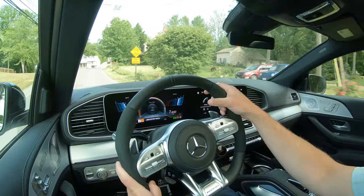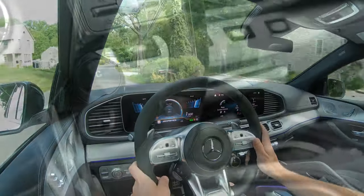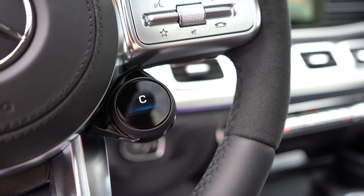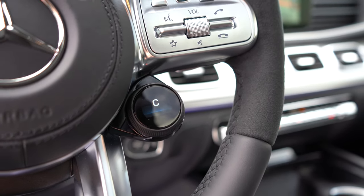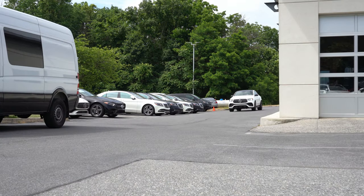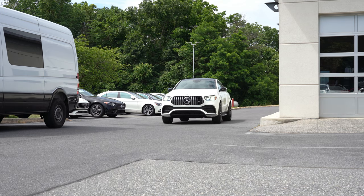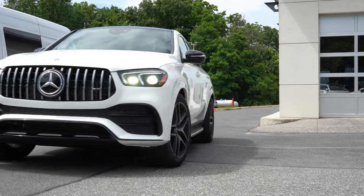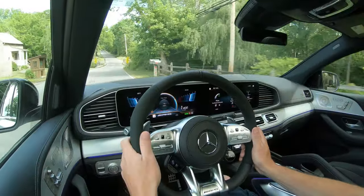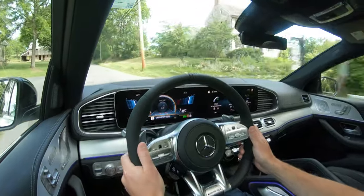Before the paddle shifter and acceleration test, there are some driving modes conveniently located on the steering wheel — simply turn the dial left or right. That gives you modes like Comfort, Sport, Sport Plus, Sand, Individual, Race, and Slippery, adjusting shift points, throttle response, steering sensitivity, and suspension settings. I've put it in Sport mode, which seems most appropriate for the road test today.